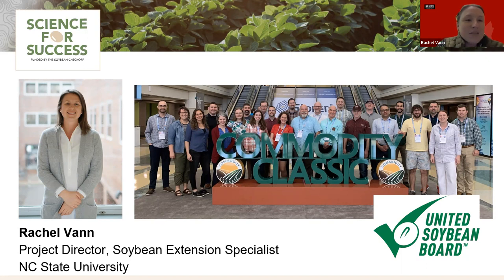The Science for Success team collaboratively delivers soybean best management practices to U.S. soybean farmers using a variety of mechanisms. One of the things we do is summarize existing and ongoing state-supported soybean research and leverage our knowledge as agronomists in individual states to create national extension publications.